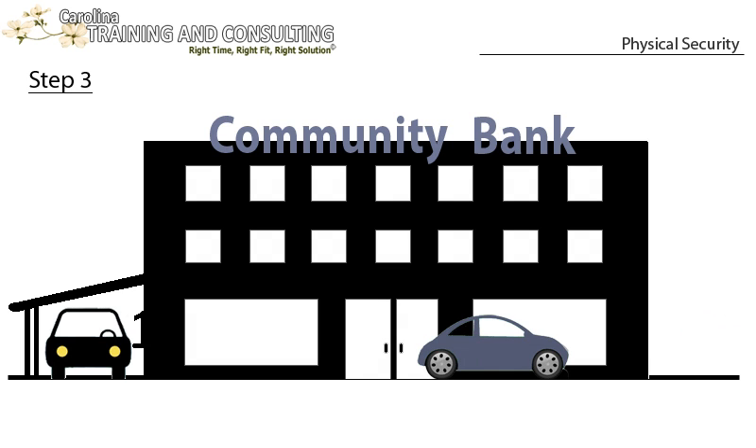Step 3: If two people open the building in tandem, the first person stays in the locked car until a second person arrives. The second person will stay in the locked car with motor running, windows up, and cell phone ready. An excellent place for the second person to wait is at the drive-up window, as it is easier to observe what is happening inside.